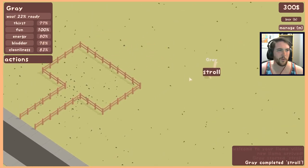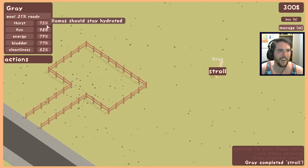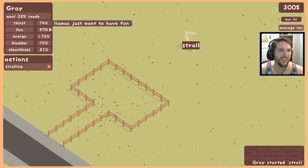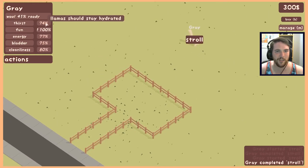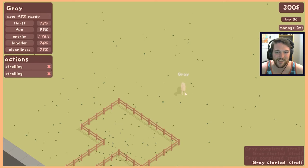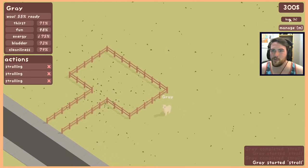We will say that Gray is short for Graham. His wool is becoming increasingly ready. I think that means he is very thirsty and he's having lots of fun. I don't know if high thirst is bad or low thirst is bad — that's hard to tell. His thirst is going down. Suddenly he's having an excessive amount of fun. He completed his stroll — started and stopped his stroll.